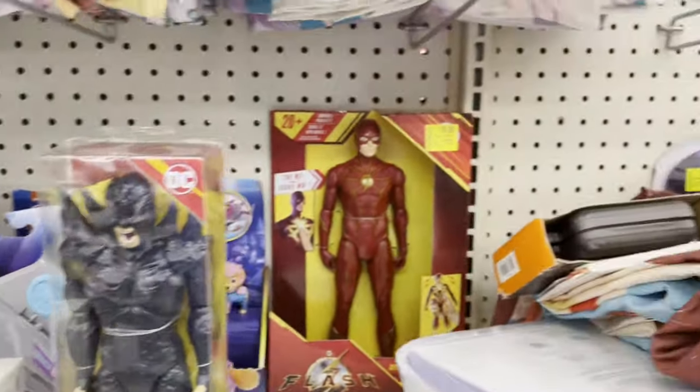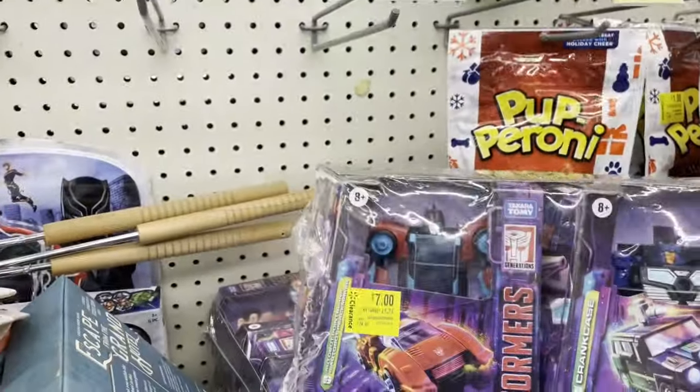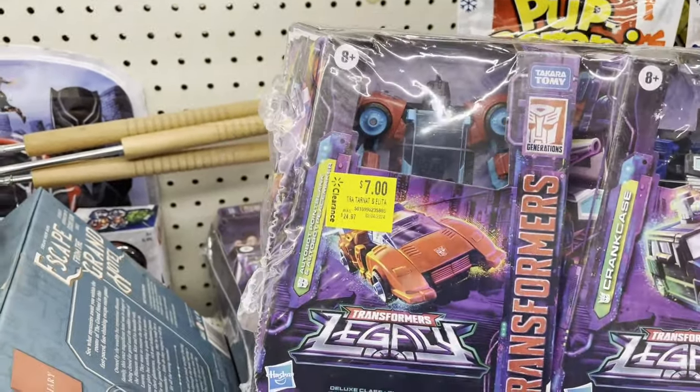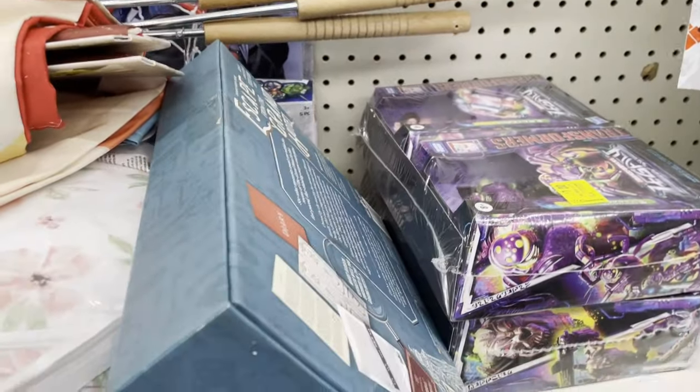Up here we have a Bray Wyatt for ten. They had these legacy two-pack Transformers for seven dollars - I did grab all these. They had three packs, seven bucks each. I thought that was a really good deal so I did snag these.